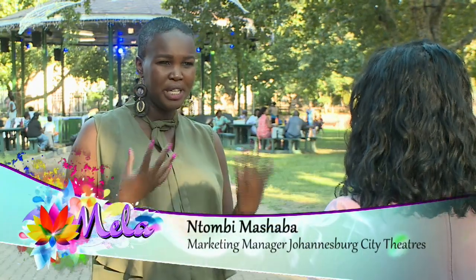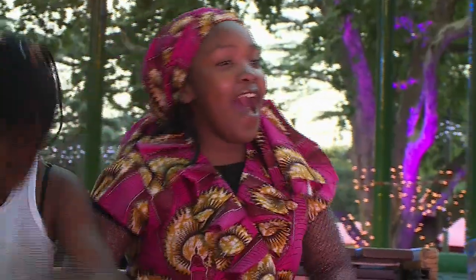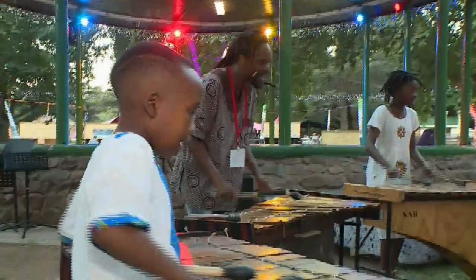Mtombi, why did Joburg Theatre decide to get involved with Joburg Zoo on this project? We wanted to create a program that is fun for families — that's what we're all about at Joburg Theatre: community inclusion, social cohesion. Something that will be applicable and adaptable for everybody from young to old, even toddlers. We thought, why not take it to the Johannesburg Zoo?